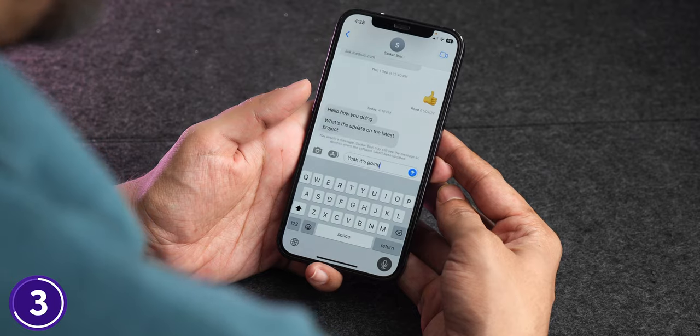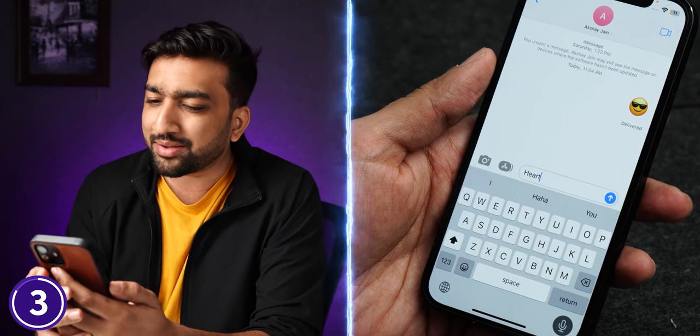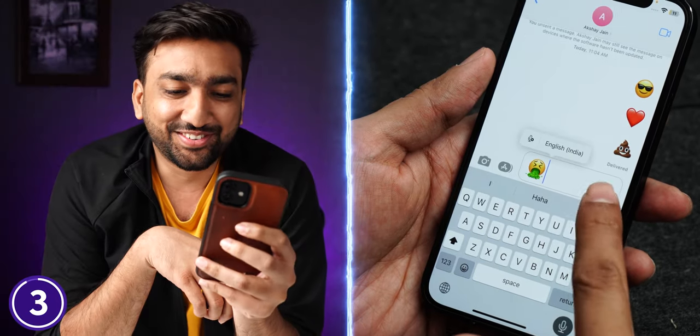With voice dictation, you can also quickly add your favorite emoji — like a cool emoji, heart emoji, poop emoji, or puke emoji. I won't recommend using all the emojis, though!